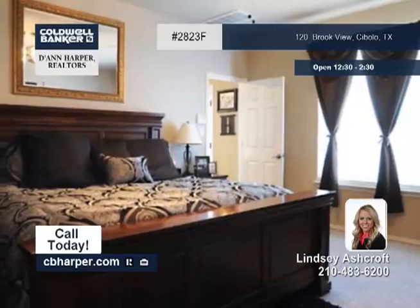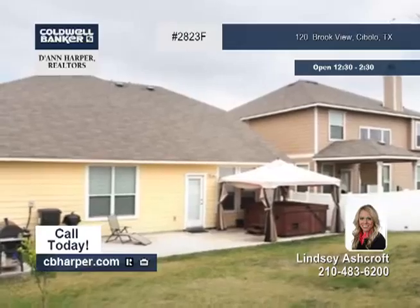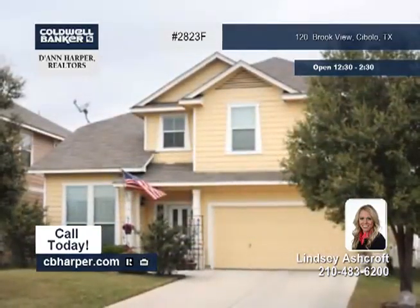Step out back on the extended patio and enjoy the large backyard and hot tub. This home offers a great location close to school, shopping and more. See you today with Lindsey.